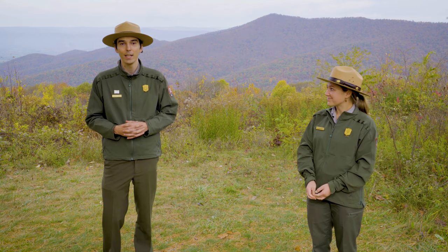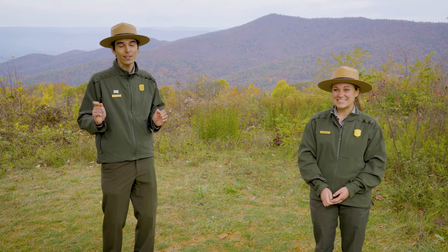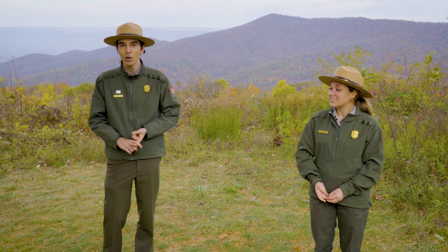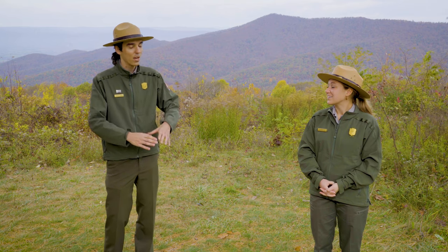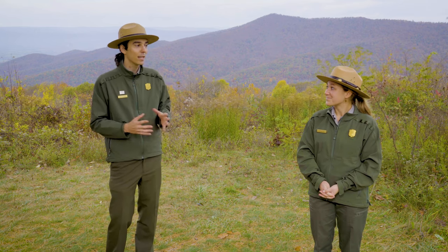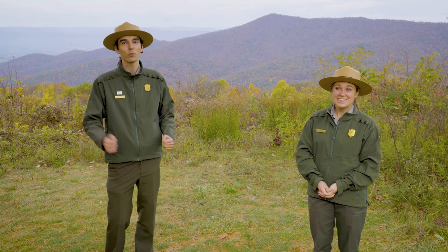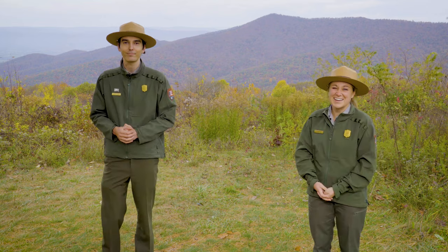We're going to be talking about what happens when it snows on Skyline Drive later in the video. Just keep in mind — wear your layers in case it's chilly. When the leaves are wet they're often slippery, whether you're driving over them or walking over them on a trail. Be especially careful on trail steps going down — that can be a dangerous part. Come into the park, have a great time, and be safe. That's always our message.